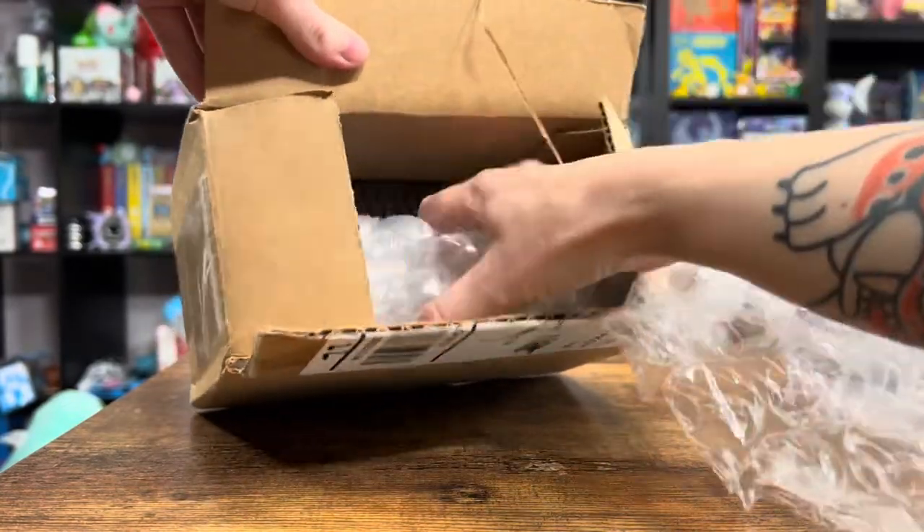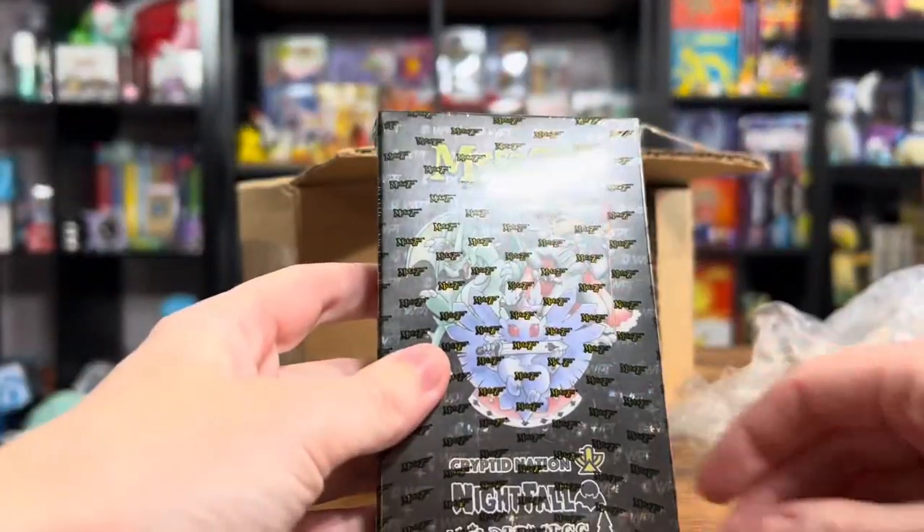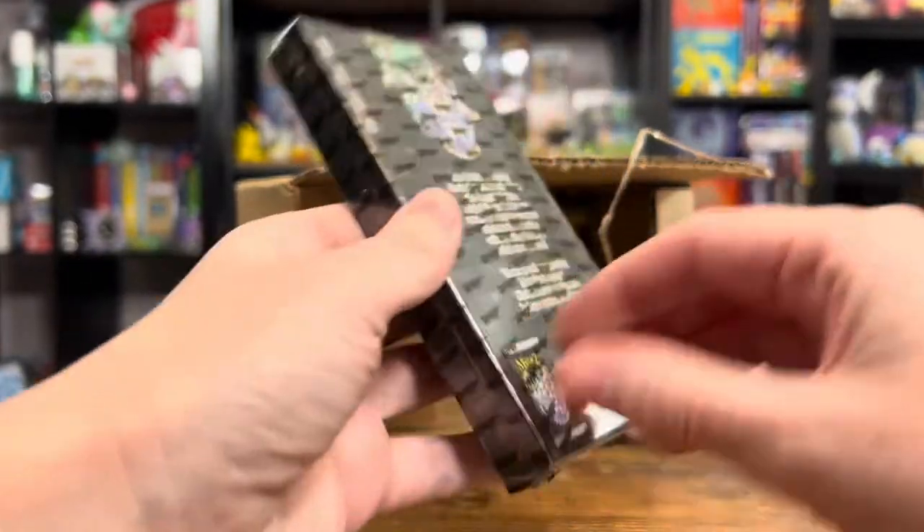I'm very curious to see what's in here. Wow, look at this. Nightfall Wilderness — what is this?